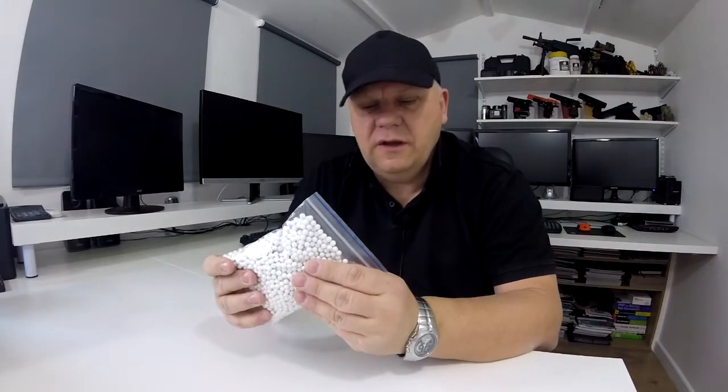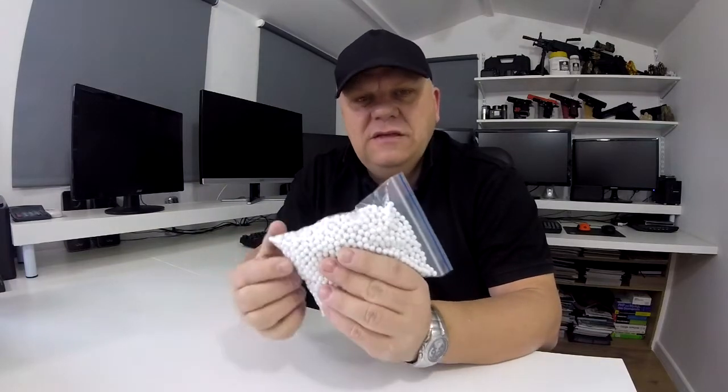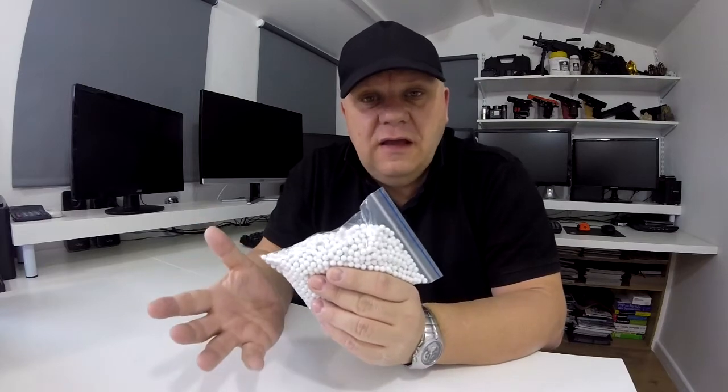Mark here from Just BB Guns. Let's take a look at something new we've just got in. We're trying these — these aren't in the tubs, these are just bags. They're from the same factory, they're basically Bulldog BBs, from the same factory as the Bulldog pellets, so we're going to call them Bulldog. But these are BIOs.